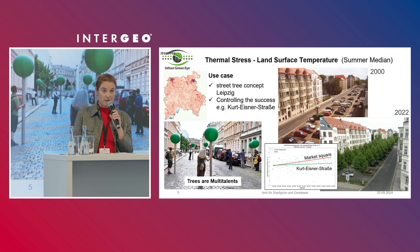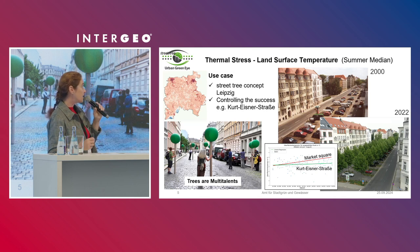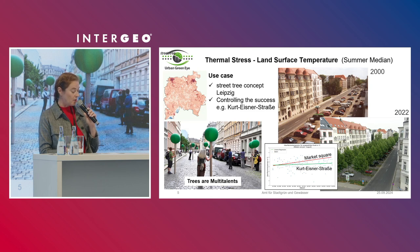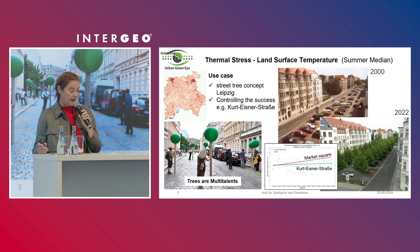For this, there is a street tree concept in the city of Leipzig. The aim is to bring more green infrastructure into the city — trees are multi-talented and contribute to cooling, among other things. Using the example of Kurt Eisner Straße, this can be illustrated with data from Urban Green Eye. Trees were planted here in the 2000s and have developed well. The trends show only a slight increase in surface temperature. The measure counteracts the city-wide trend. For comparison, the trend from the market square is shown here in the diagram — in this way, climate adaptation measures can be supported.